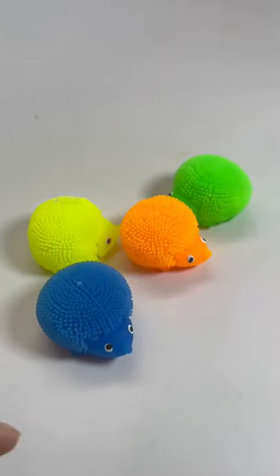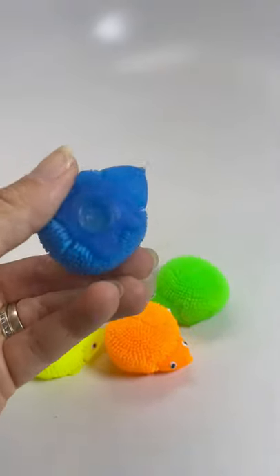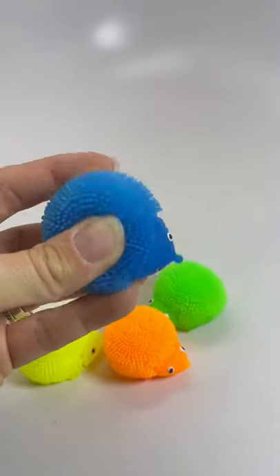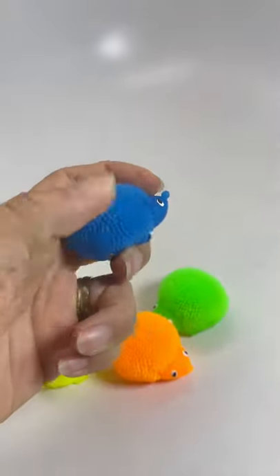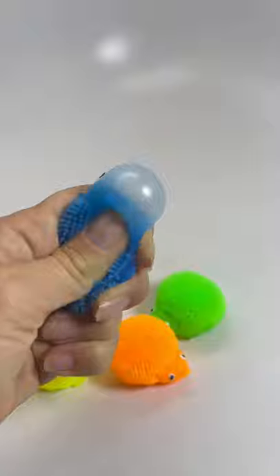Here are some Puffer Hedgehog toys. You can see these guys are really small, they're adorable. They have these soft little hairs on them. Puffer toys are super squishy, they're stretchy, and they're air-filled.